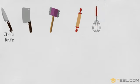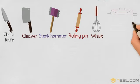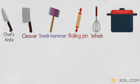Chef's knife. Cleaver. Steak hammer. Rolling pin. Whisk. Pressure cooker.